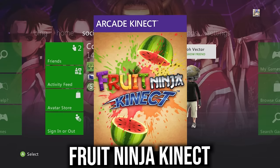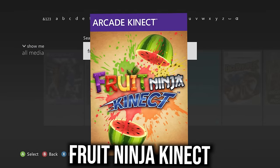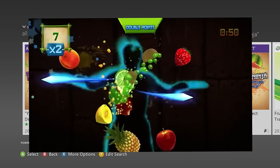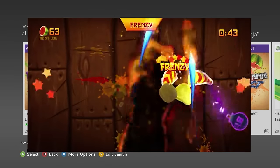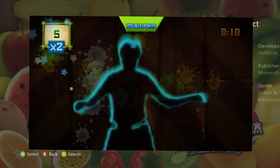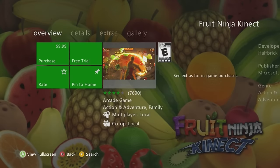Fruit Ninja Kinect — the classic game from iOS, arguably one of the best Kinect games to get before they're gone forever. Ten bucks, definitely worth it.